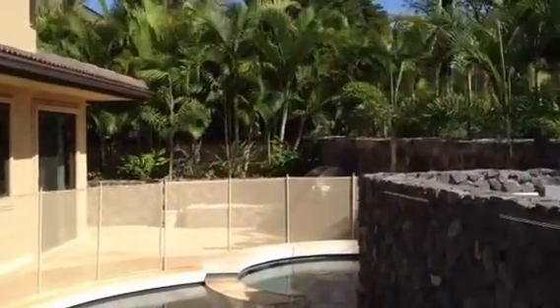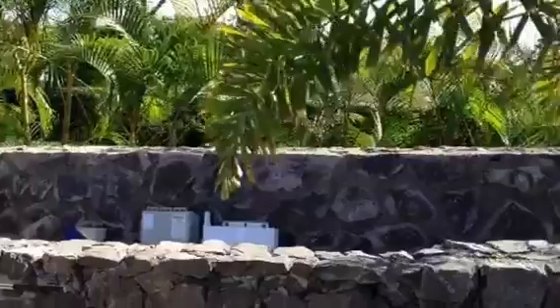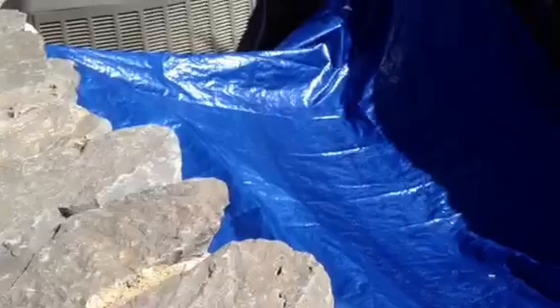Spiral staircase that goes up to the lanai off of the master suite and opens from the dining room. The Eurekas are clearly growing and will provide a good visual block for Kilohana. It is a salt water pool.